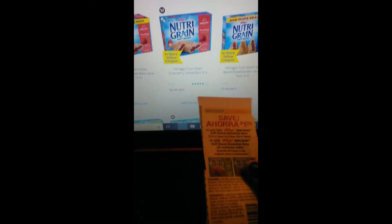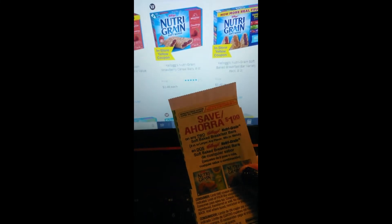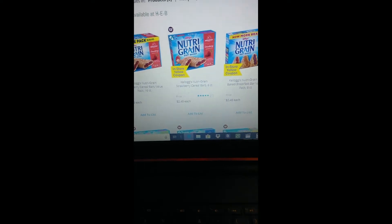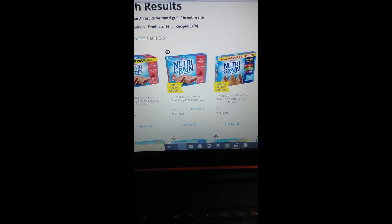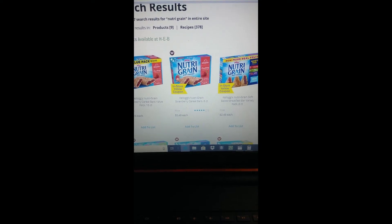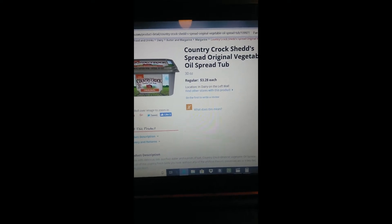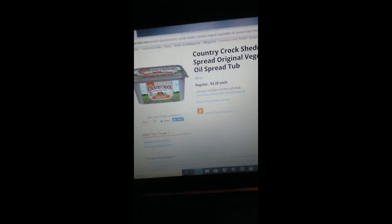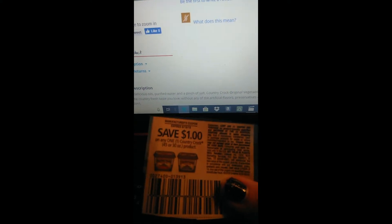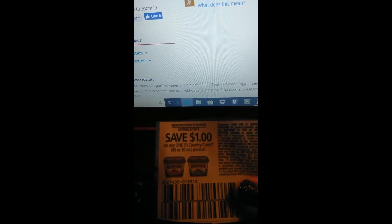The Kellogg's Nutri-Grain cereal bars, 8-count, retail for $2.48. We have a dollar off any two, but if you don't have this coupon there is an in-store yellow coupon, making them $3.96 for two or $1.98 each when you buy two. The Crunchy Crock spread retails for $3.28 and we have a dollar-off-one coupon — as long as it's 30 ounce or 45 — making your final price $2.28.